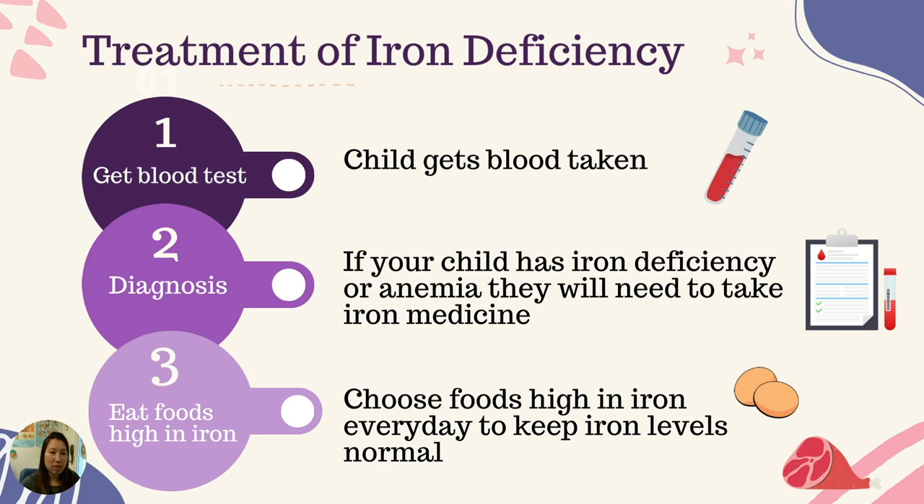How is iron deficiency treated? Your health care provider will suggest your child get blood taken to measure their iron levels. If your child has iron deficiency or anemia — which is a more serious form of iron deficiency — they may need to take iron medicine for a period of time as recommended by your health care provider. Eating a diet high in iron will help keep iron levels normal even after taking iron medicine. Remember, do not give your child any iron medicine before speaking with your health care provider, as taking too much iron can be dangerous.